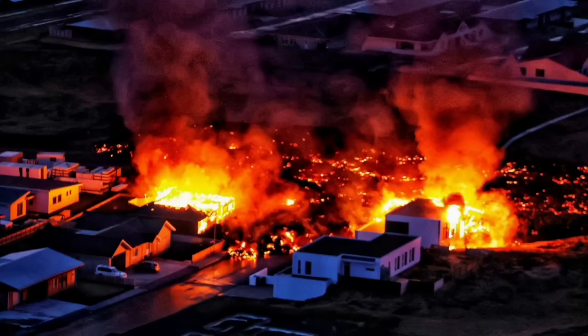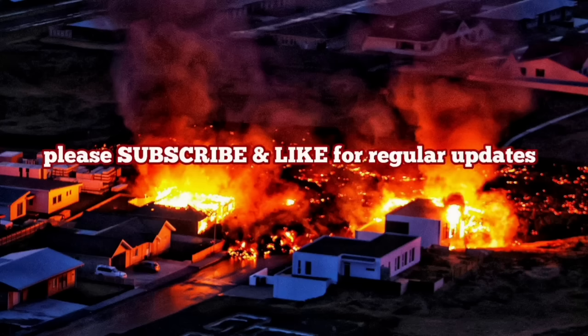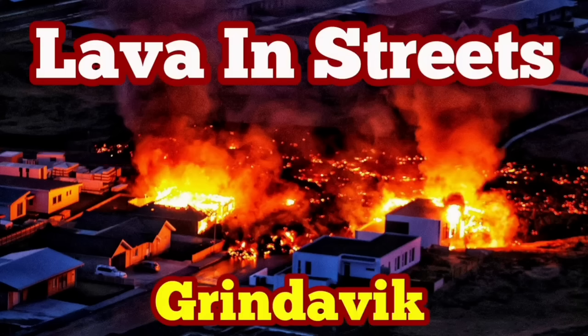This is the situation we had many years ago in the 1970s when one of those volcanoes erupted in Iceland. I have a video about this and I will play it for you — how we saved that town in the 1970s.